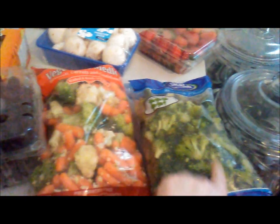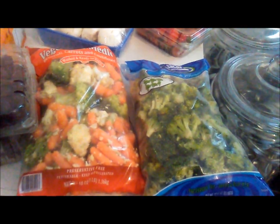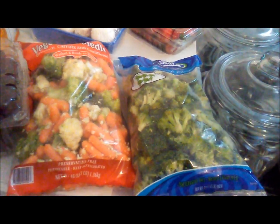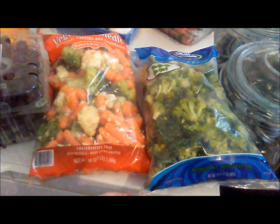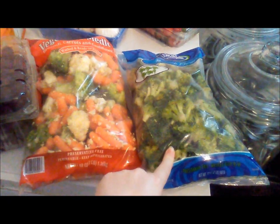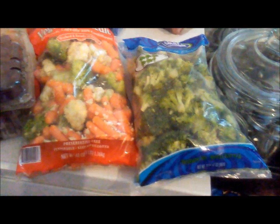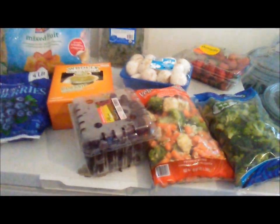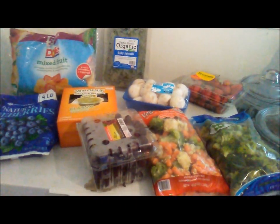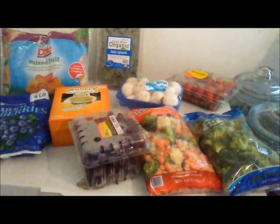The mixed veggies and the broccoli will be for dinners. I'm making a different style lunch for him this week — it'll be like a Mediterranean style pasta with some dried tomatoes, pasta, and some of the broccoli. So that is our Sam's haul for the week — not a very big one this week, but we didn't really need a whole lot.